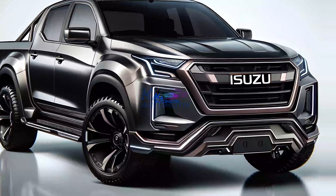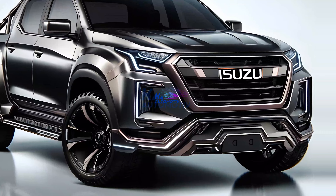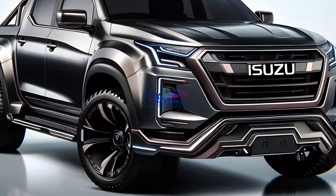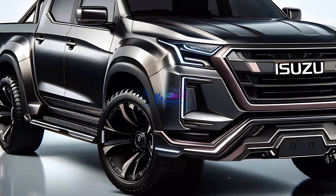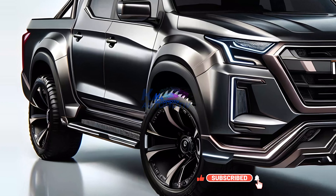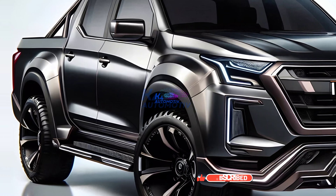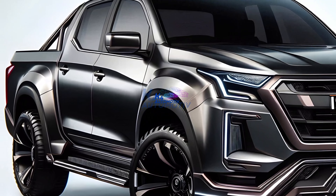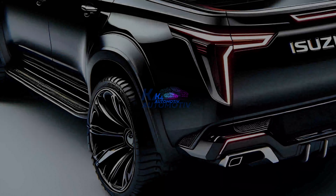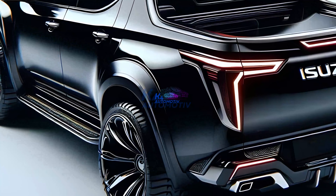Today, K4 Automotive will witness the revival of a legend with the official debut of the 2025 Isuzu D-Max. The D-Max is recognized for its toughness and remarkable performance, and it is back with a magnificent evolution. Hello, friends of K4 Automotive and lovers of rugged pickups, get ready to be impressed. Watch the video till it is completely done, shall we?